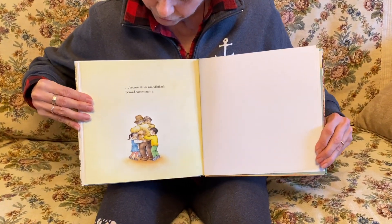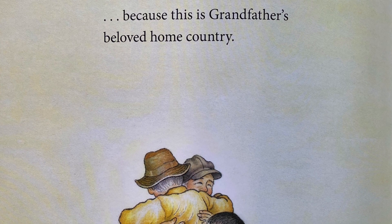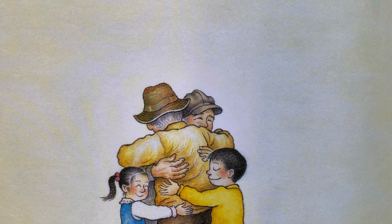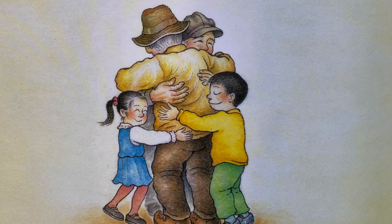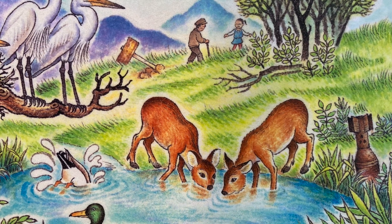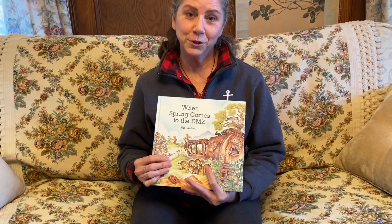Because this is grandfather's beloved home country. And I love this picture at the end — it's people from the north and people from the south embracing in the middle. These could be two brothers who haven't seen each other for a long, long time. I know that many people one day hope that North and South Korea will be reunited once again. And that's the end — thank you for joining me. 'When Spring Comes to the DMZ.'